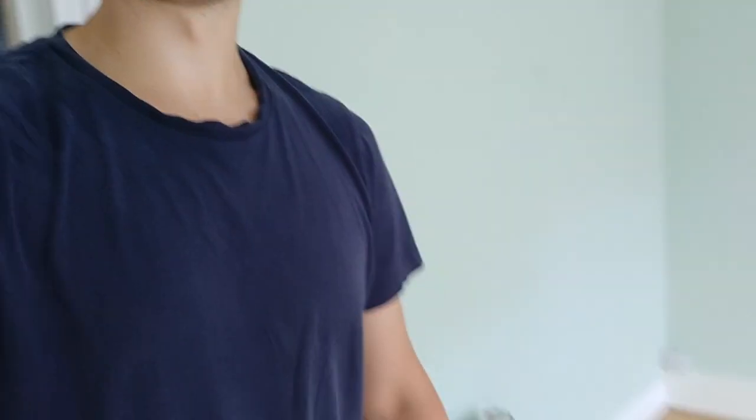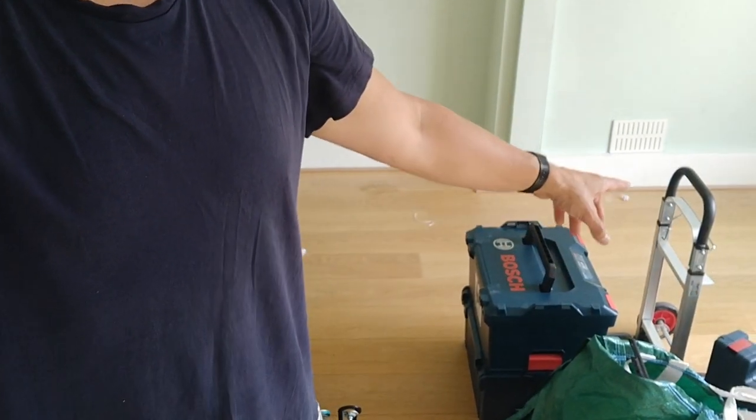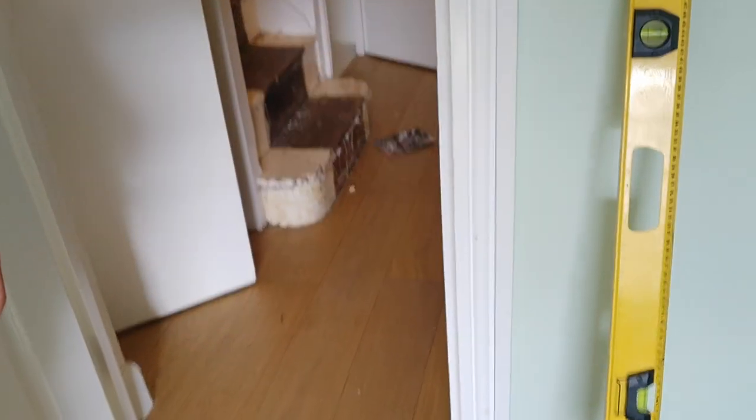I've been given the job of fixing it. You can see all of this in here. The flooding happened over six months ago, so actually everything's pretty dry and it's quite good. The floor is all stable and solid. It's all really good quality engineered wood flooring, so we're not going to be replacing the flooring.